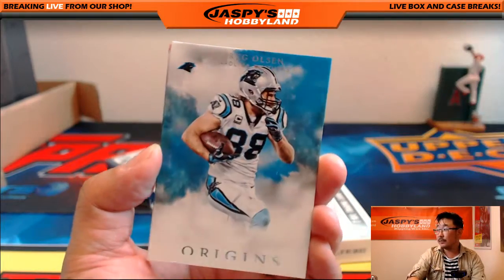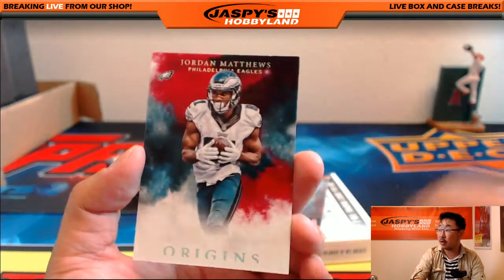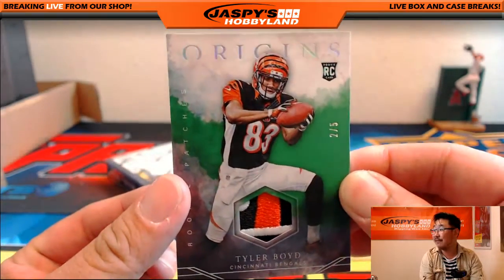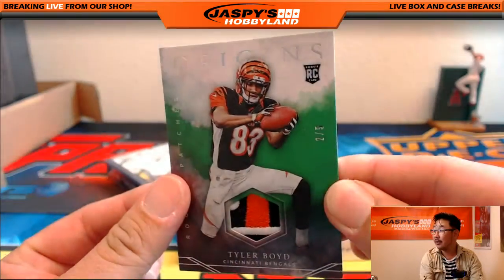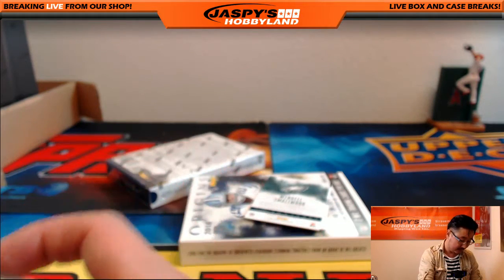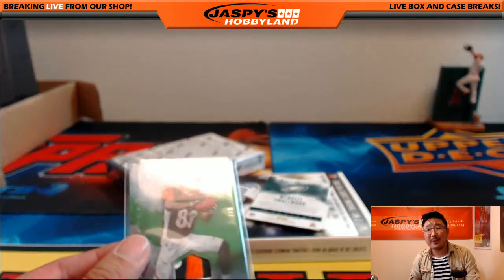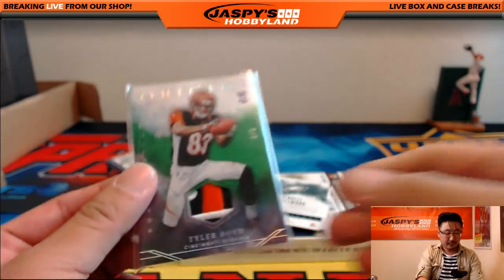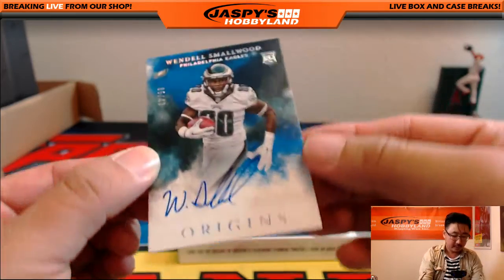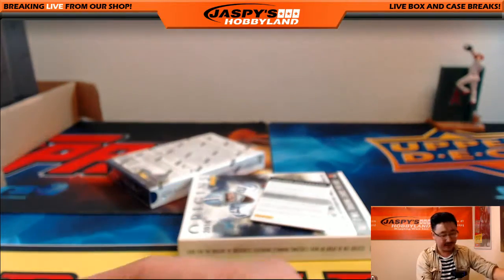Ted Ginn Jr., Greg Olsen, Alshon Jeffrey 20-60 for the Bears, and Jordan Matthews. Your relic is a 2 out of 5 Tyler Boyd — look at that patch right there, 2 out of 5 Tyler Boyd. Is that for the coach? It is — Paul Nixon, there you go, man, 2 out of 5. All aboard the Big Hit Express! Nice one. Another Wendell Smallwood, 35 out of 49, for the Eagles — another one for Adam.